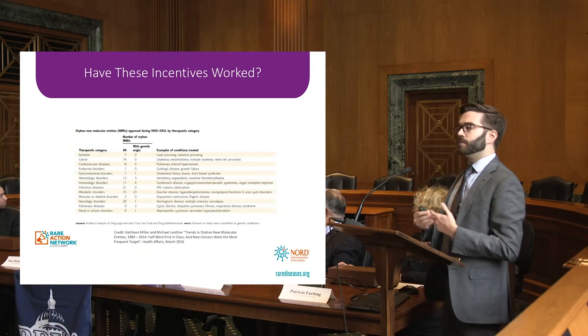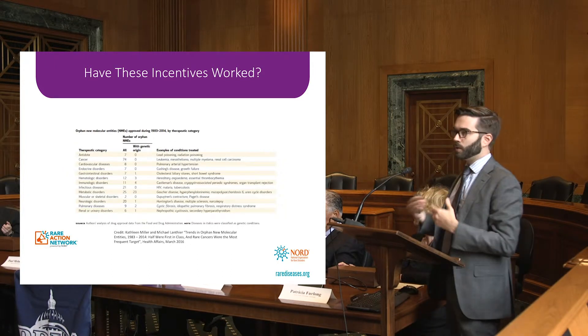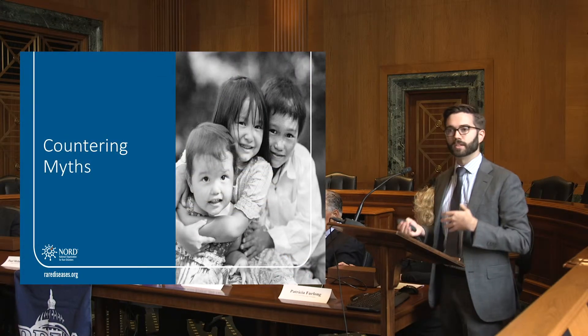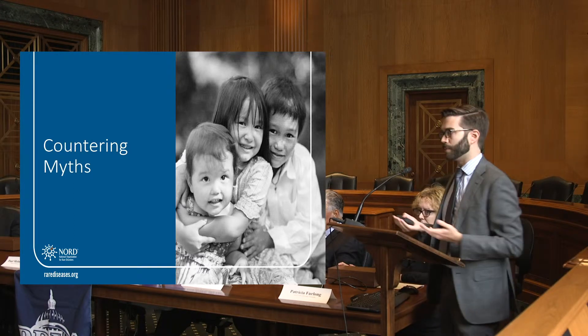Still, while the incentives may not be evenly spread across all rare disease therapeutic development areas, we have seen an incredible number of orphan approvals over the last 35 years. We went from 34 to 732 within the course of 35 years — that's absolutely incredible.